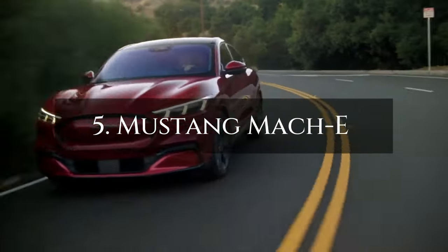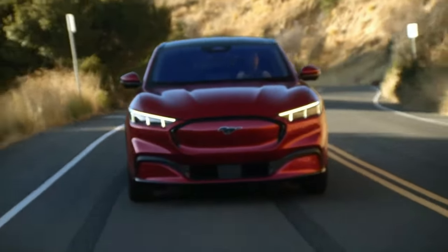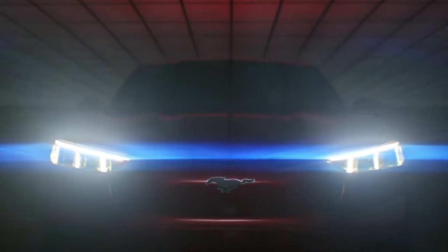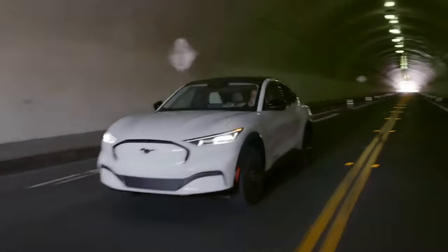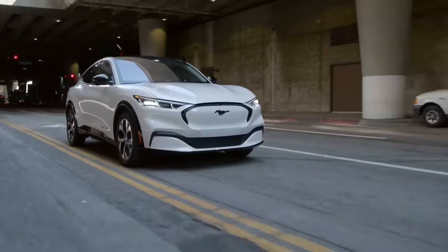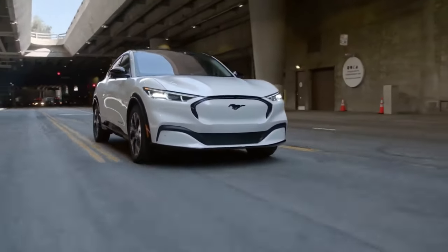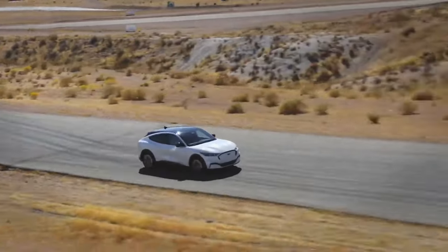Now, making its debut at number 5 is the Ford Mustang Mach-E, an electrifying SUV infused with the iconic Mustang magic. This electric gem features a sleek design, a hood that means business, and headlights that confidently declare, 'I'm here to impress.' Performance takes center stage as the Mustang Mach-E proves to be quick, quiet, and a dream to handle.